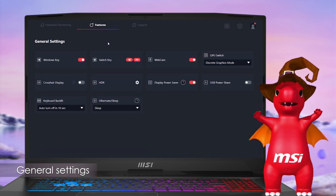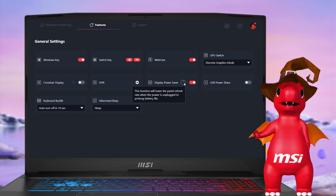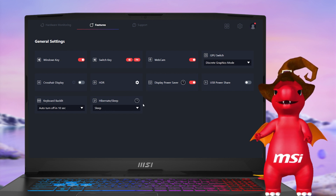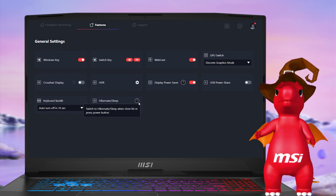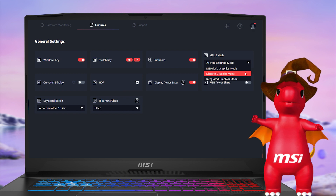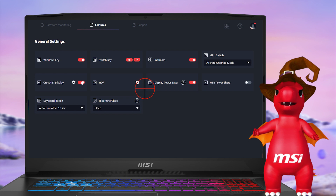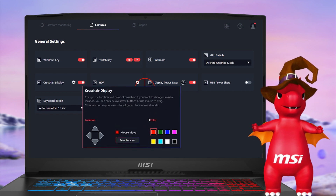The General Settings section is a treasure trove of useful features, such as USB PowerShare for powering external devices via USB ports in Hibernate or Shutdown, an HDR shortcut to Windows HDR settings, Display PowerSaver to extend battery life by lowering the panel refresh rate when unplugged, and Hibernate or Sleep to switch modes when closing the lid or pressing the power button. The GPU Switch now offers three working modes for different demands, while Crosshair is a handy OSD for gamers who need to aim in games without a built-in crosshair.